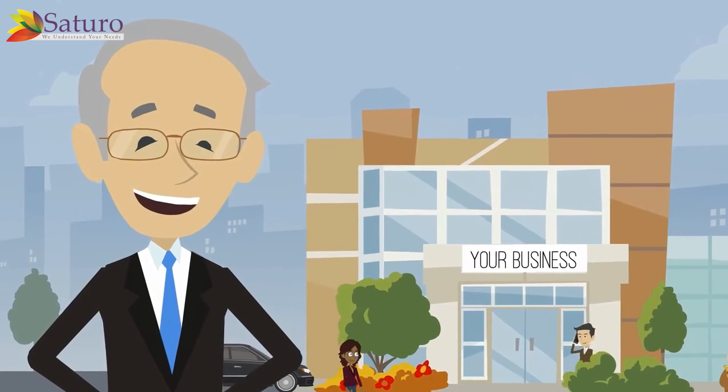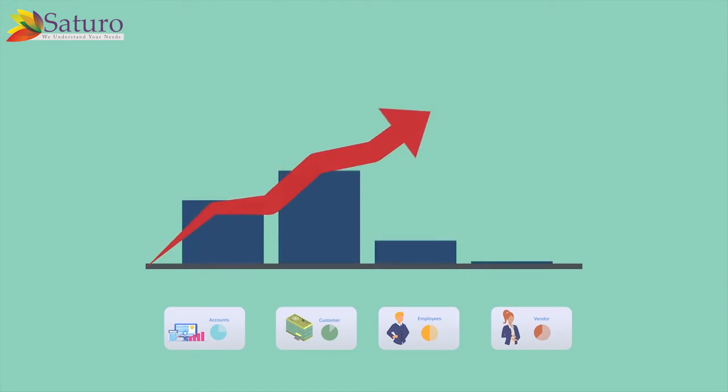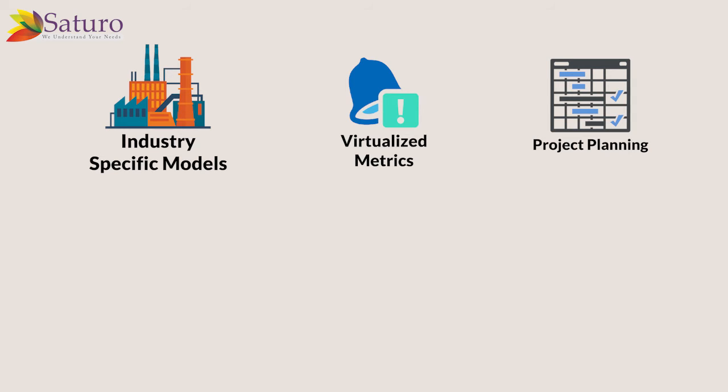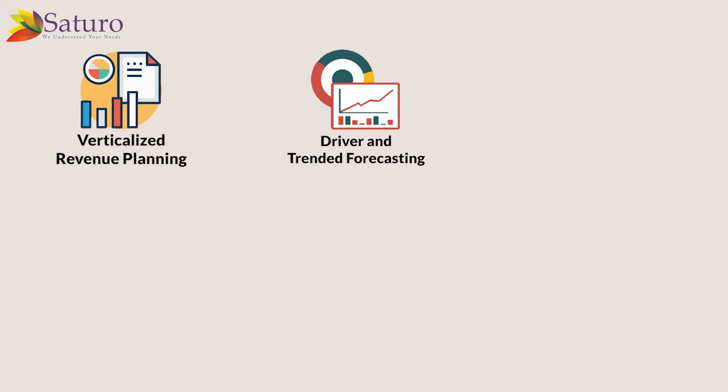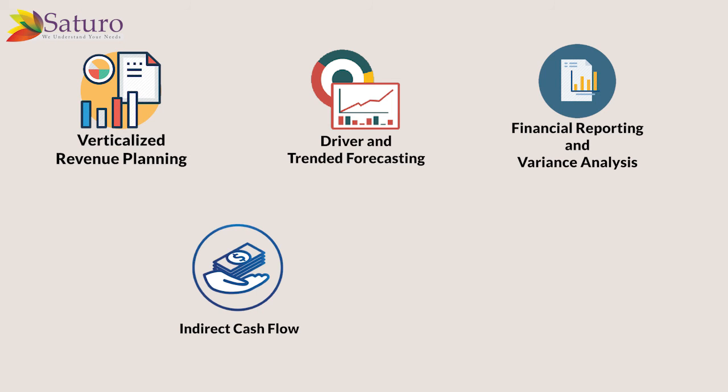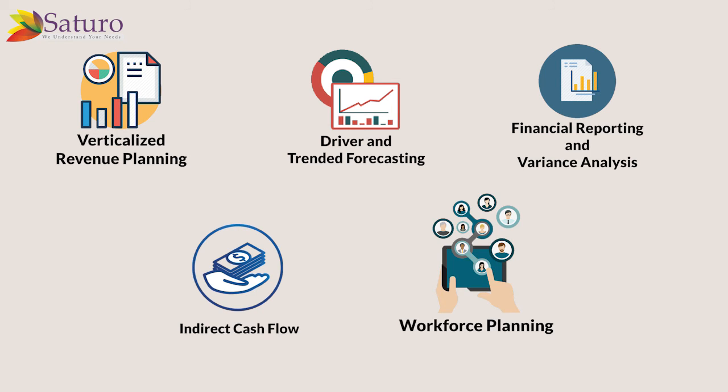Planning and Budgeting Premium Edition is intended to provide a holistic planning and budgeting solution primarily developed for your specific industry. Features include industry-specific models, virtualized metrics, project planning, cash projections, verticalized OPEX and expense planning, verticalized revenue planning, driver and trended forecasting, financial reporting and variance analysis, indirect cash flow, and workforce planning.